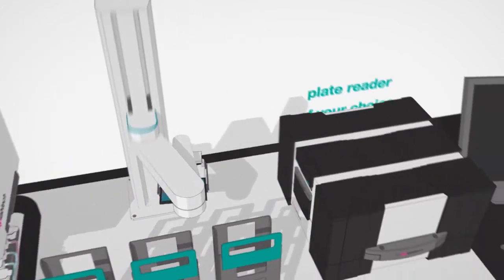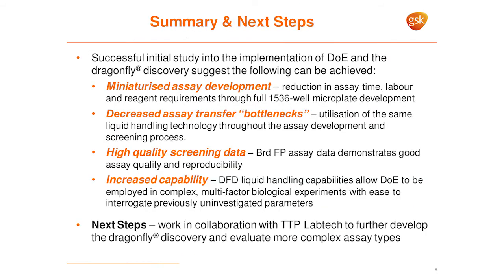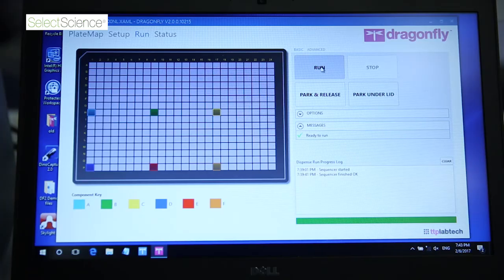We've been working in very close collaboration with GSK in the UK, specifically on the assay development and design of experiment aspects of Dragonfly. It's really helpful to get their constant input and feedback, and likewise we can make adjustments, add software features, and tune the hardware to suit their needs. This really enables us to give them a tool that can progress their research and make them more efficient.